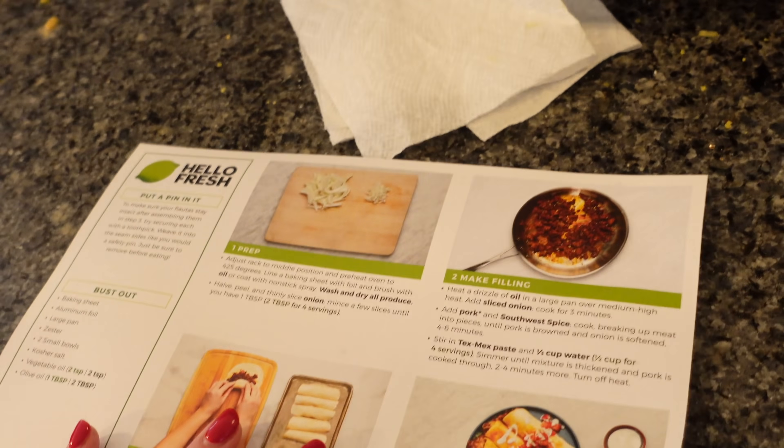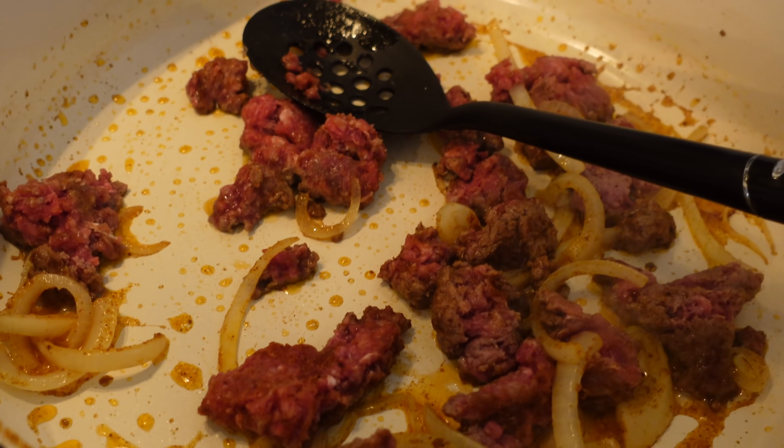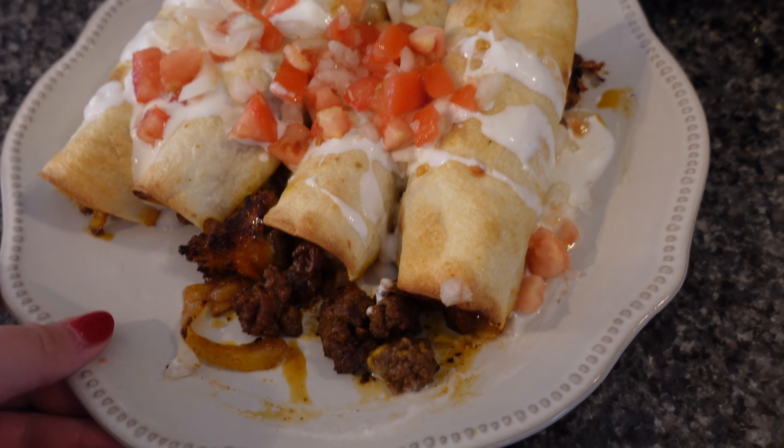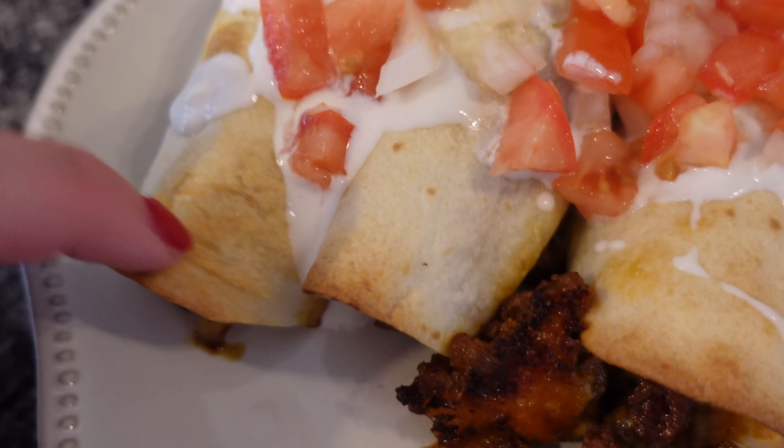It is actually like 11:19 right now and I finished my breakfast at 11 so I'm not hungry, but Yar has been up since 5 a.m. — he's an accountant — so I'm gonna whip him up some lunch. I'm making him one of our Hello Fresh meals, not sponsored. I'm making him these flautas for lunch — smells so good. Listen to that crunch — yum!